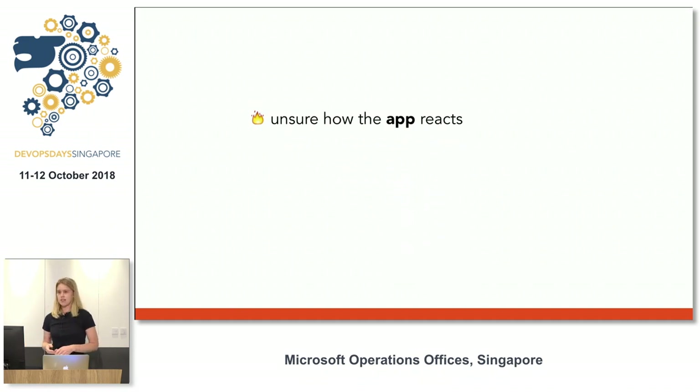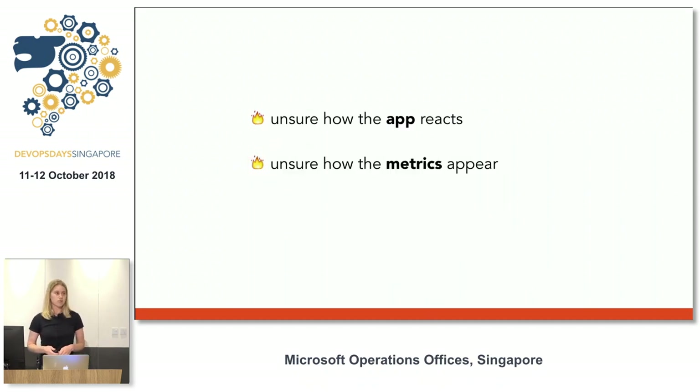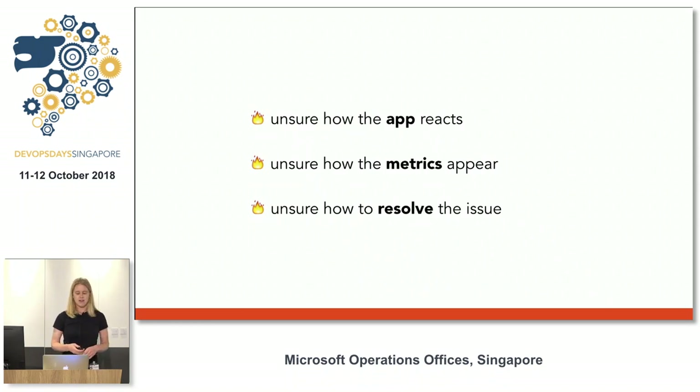There are three key parts to incident response I'm going to talk about today. As you can tell from that anecdote, I wasn't actually sure how the app was reacting during the incident. I wasn't sure where to look for metrics — we have dashboards like a lot of companies, but it can be hard to find information that actually tells you something. And third, which was the most anxiety-inducing, I had no idea how to resolve the issue and no one else was awake to help me. A lot of stress and time lost during incident response comes from lack of clarity and lack of practice in these three areas.